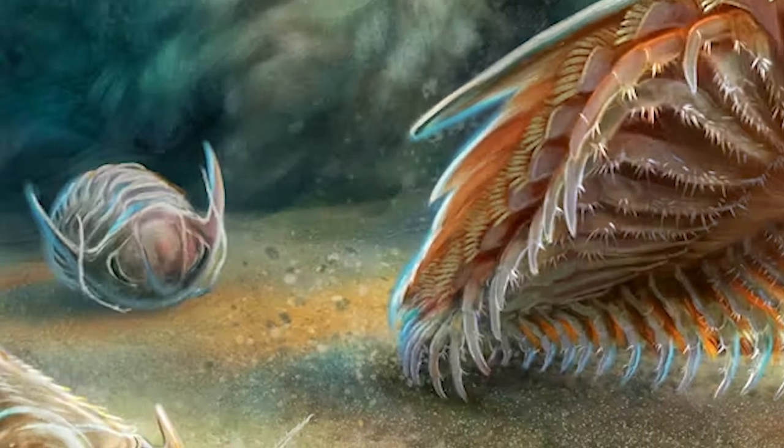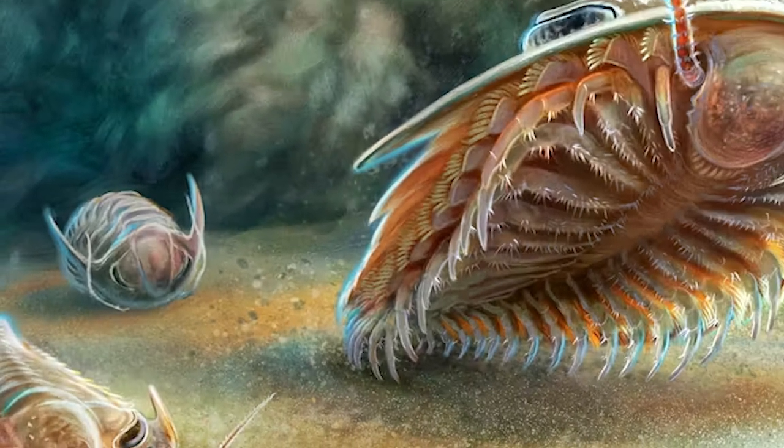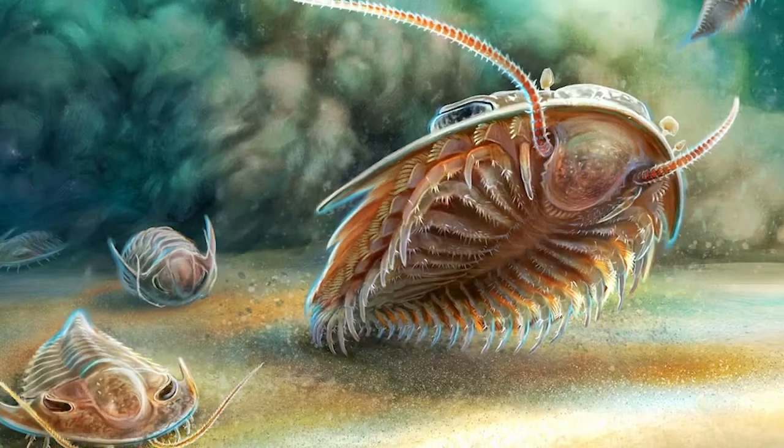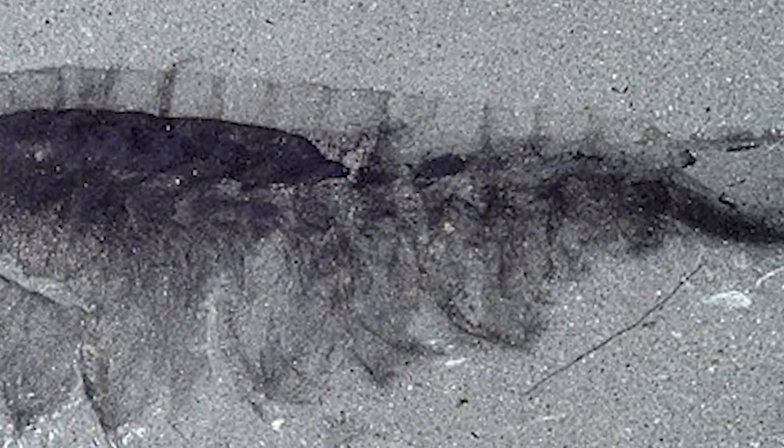However, in some very rare environments, animals die and are buried very quickly — for example, in an underwater landslide or by volcanic ash during an eruption. In these special environments, decay can be slowed right down by a combination of factors, like being very cold. If this happens, minerals can actually start to grow on the soft tissues of the animals, like their internal organs, and eventually will replace them. These fossils are exceedingly rare, but really important for paleontologists, because they can tell us much more about the ancient animal than just the bones.